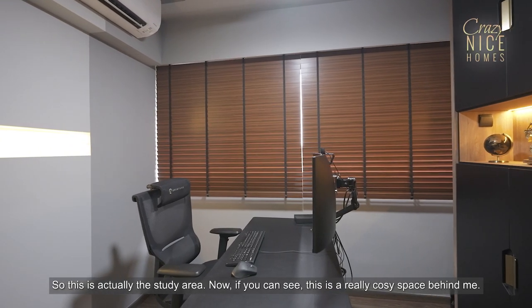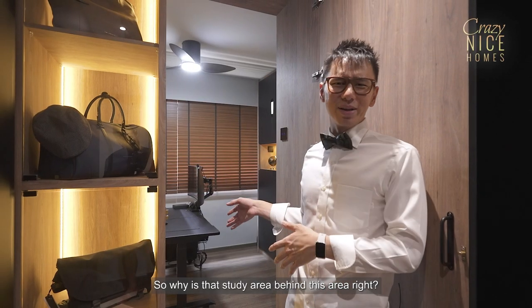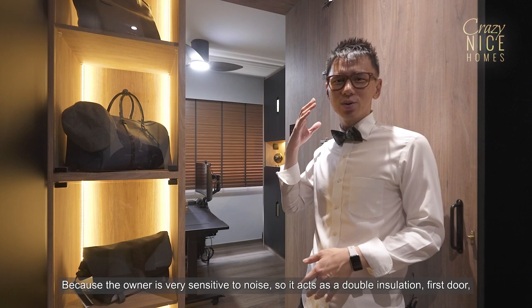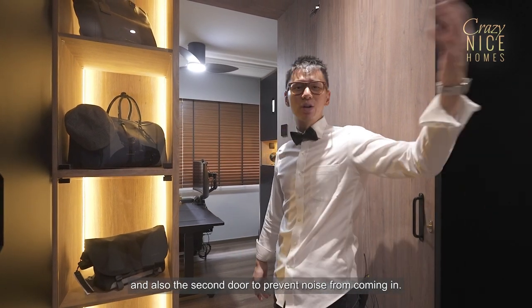Ta-da! So this is actually the study area. This is a really cozy space. Why is there a study area behind this area? Because the owner is very sensitive to noise, so it acts as double insulation — first door and also the second door — to prevent noise from coming in.